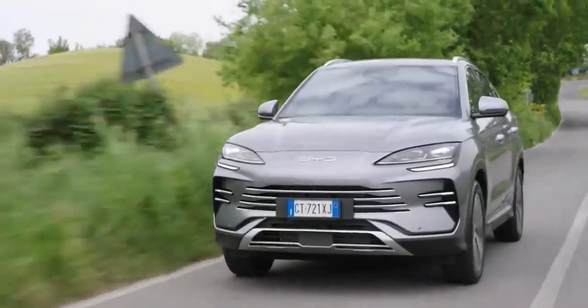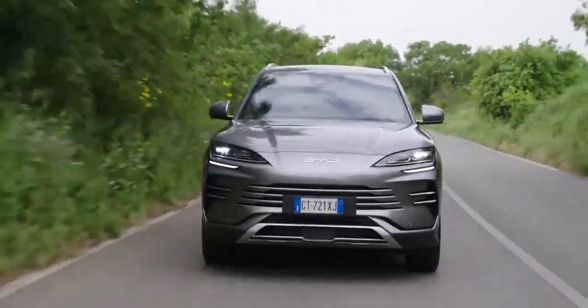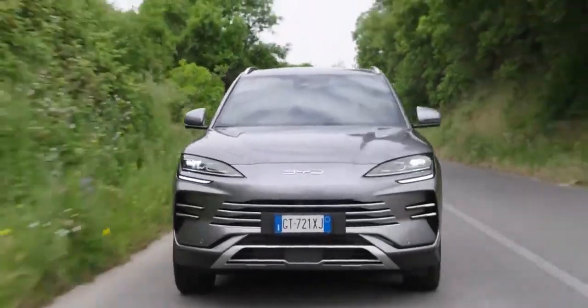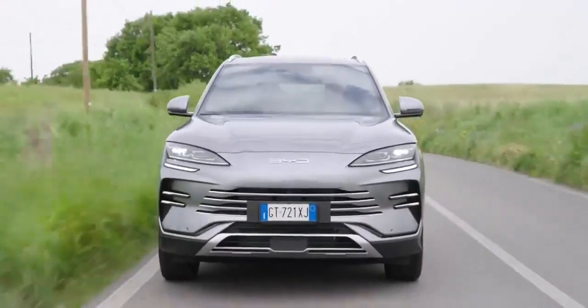Now before you start picturing some bloke tinkering in his shed, BYD is a Chinese automotive giant. They've been quietly making waves in the electric vehicle market for years. And now they're setting their sights on conquering the hybrid world with the BYD Seal UDMI. This isn't just another car — it's a statement.